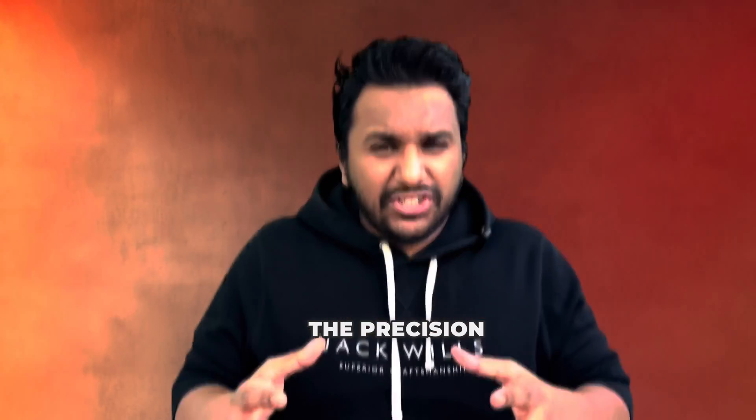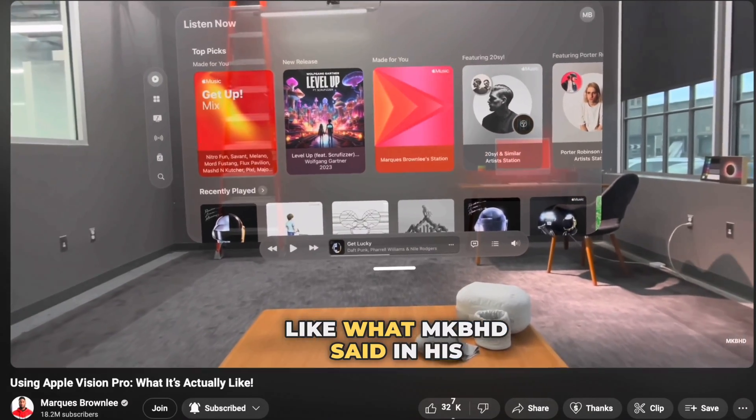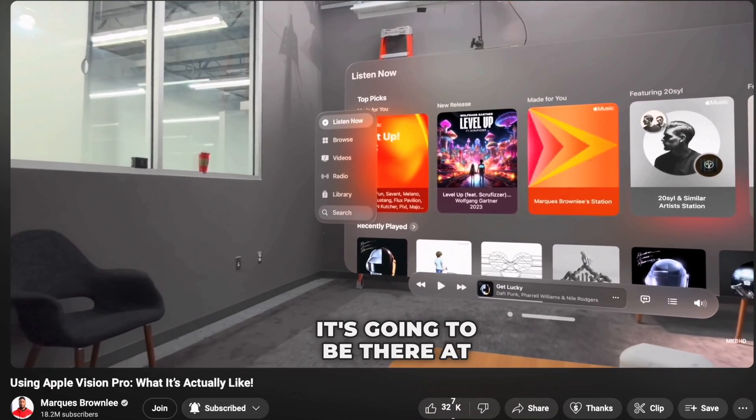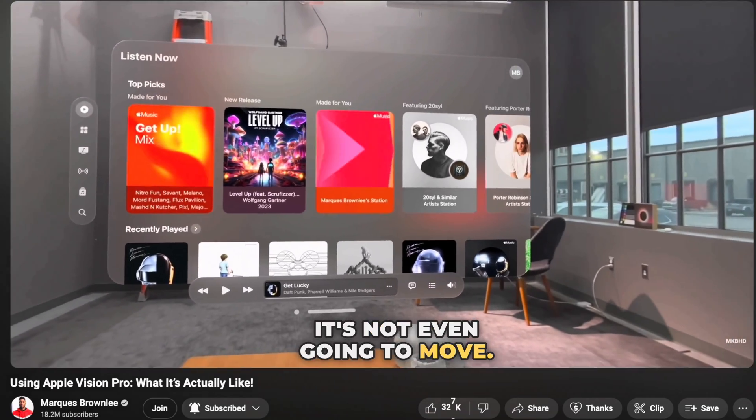The precision in spatial computing with the Vision Pro — like what MKBHD said in his full-length review — is that you can actually stick a window to your wall on the side and it's going to be there at all times, and it's not even going to move. It'll feel like it's actually there.